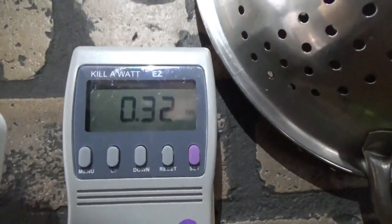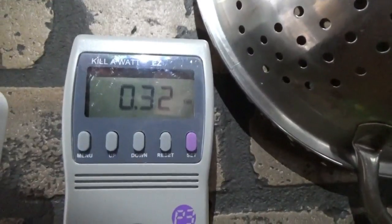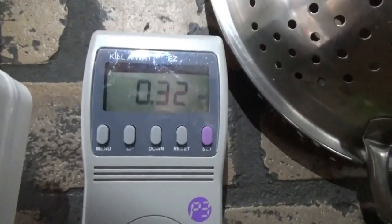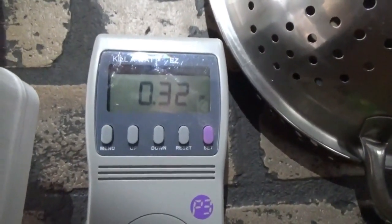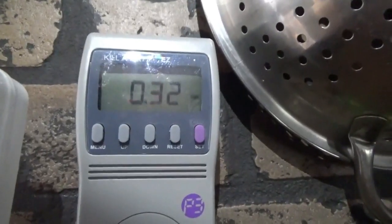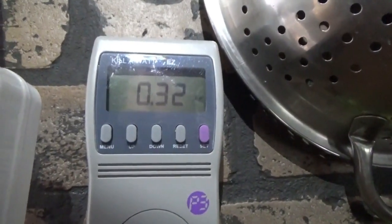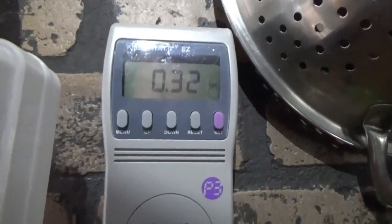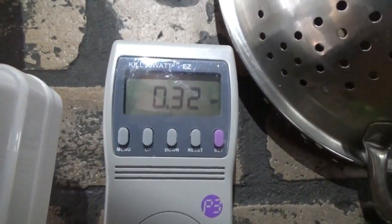I've checked it again and again. I'd read online that these conversions are super efficient, but these numbers are mind-blowingly incredible. A third of a kilowatt — that's only 300 watt hours of power. Let me take you outside and show you a solar panel for comparison.